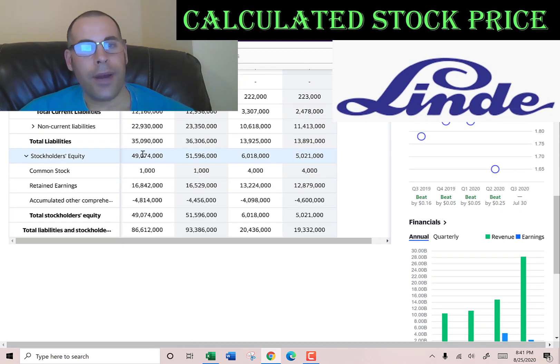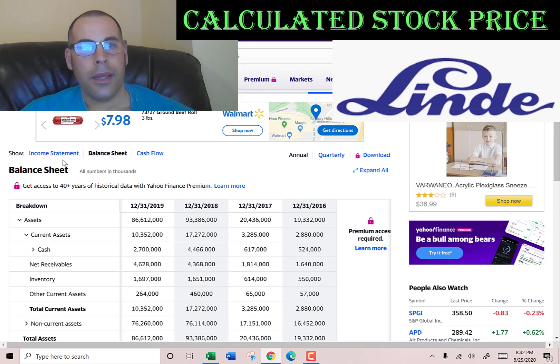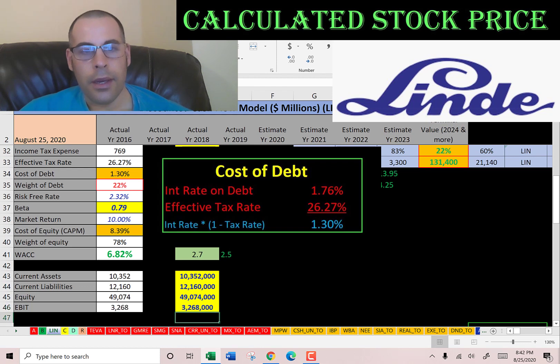The equity is the value of the company according to the balance sheet — that's $49 billion: $1 million of common stock, $16.8 billion of retained earnings, and negative $4.8 billion of accumulated other comprehensive income. Back on the income statement, operating income is $3.3 billion — we need these numbers to calculate the ratios later.